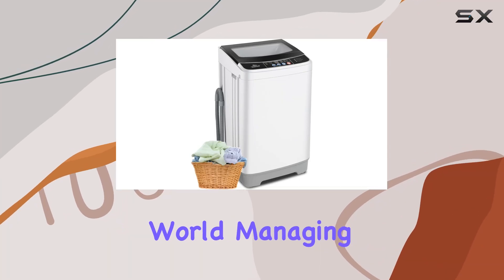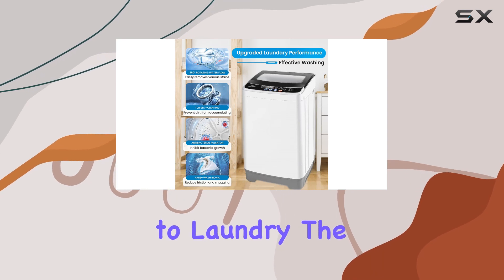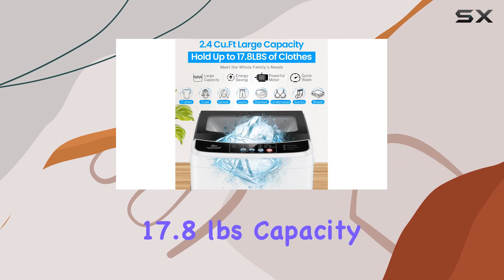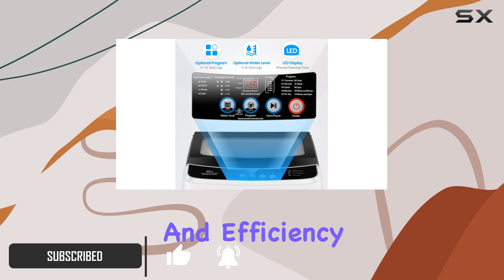In today's fast-paced world, managing household chores efficiently is key, especially when it comes to laundry. The Niktama Portable Washing Machine, boasting a generous 17.8 pounds capacity within its compact frame, emerges as a beacon of convenience and efficiency.